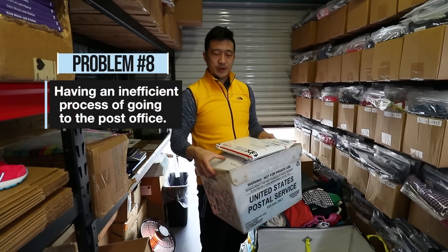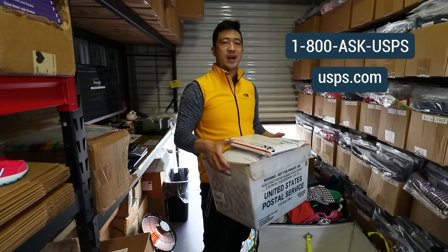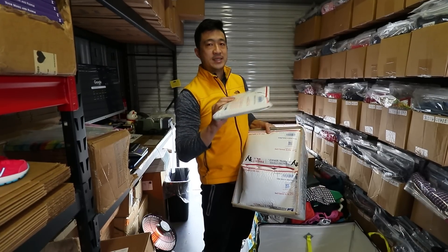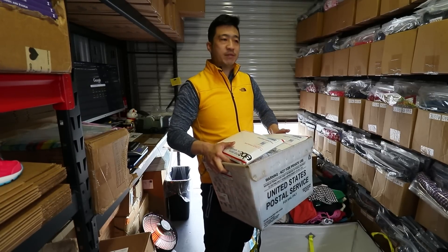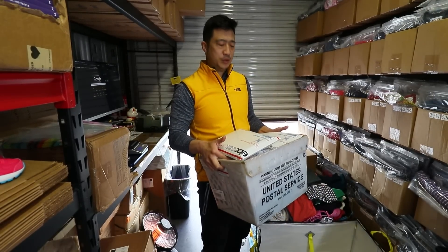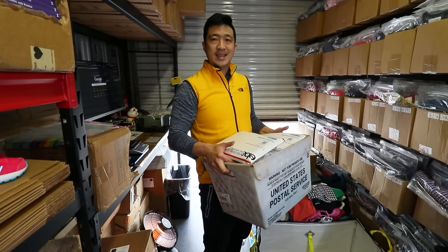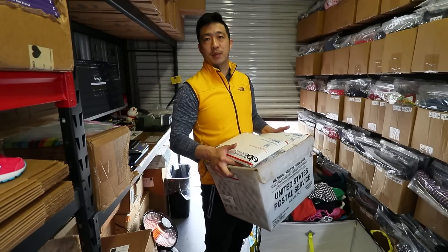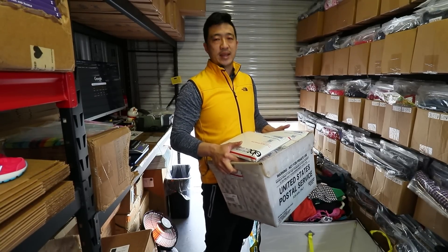Number eight, the last problem, is having an inefficient process of going to the post office. I have a daily scheduled pickup so they come to me. Most people are afraid to set that up, but just call 1-800-ASK-USPS or go to usps.com, create a free account, and order a pickup. Become friendly with your carrier and get them to physically scan the items upon delivery — you might need to grease the wheel with a $20 Starbucks gift card or a Gatorade. If you use the scan form it doesn't count as an acceptance scan from eBay, so if your items aren't scanned on time your account health will fall and that prevents you from getting the best traffic rankings.